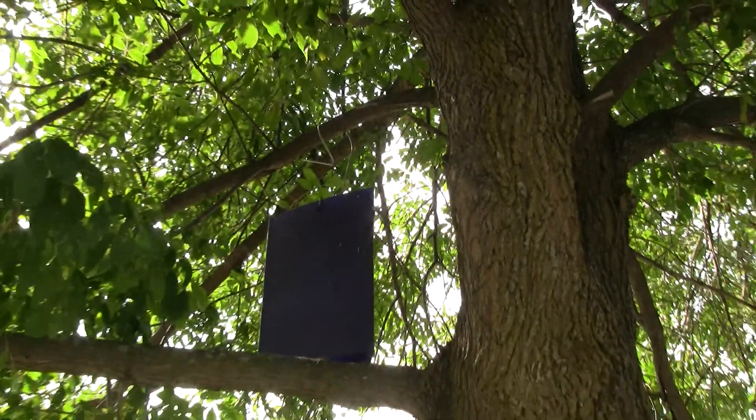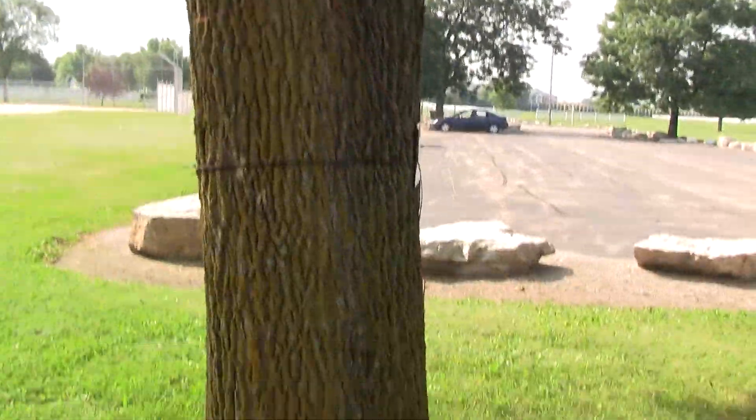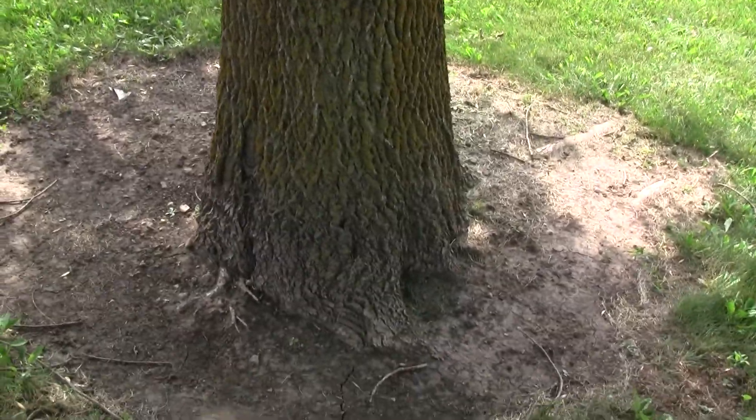I don't see any bugs on that — I just see a bunch of dirt and junk. So we'll hopefully not get this bug here anytime soon. I have a very large tree that's going to be a very expensive application for a number of years if it has to be treated.